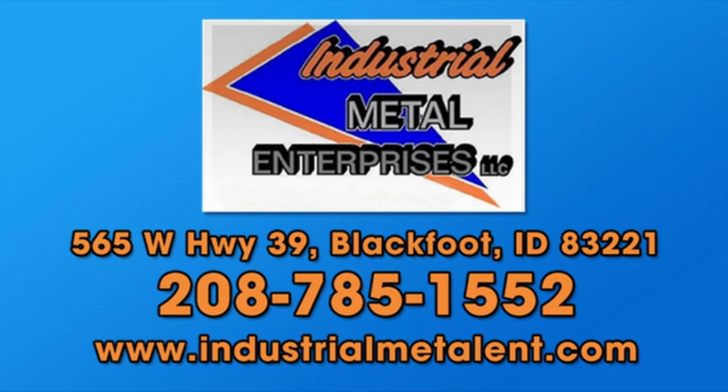Request a quote today. Stop by, give us a call, or visit us online at industrialmetalent.com.